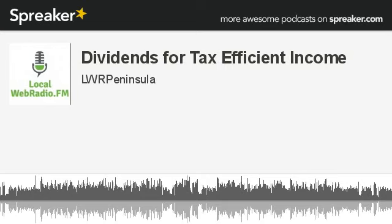This week we're going to continue to talk about improving the tax efficiency of our investment income. So, how does using dividend income help with the tax bill? Well, it helps quite a bit, actually.